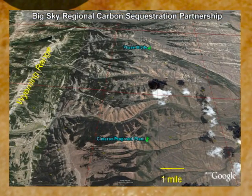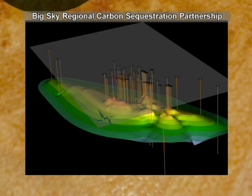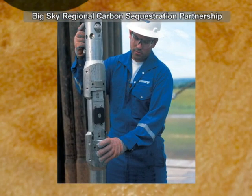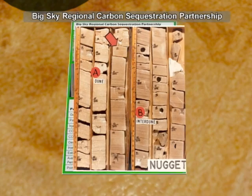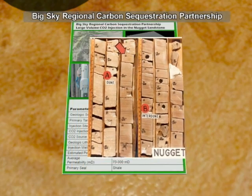The Big Sky Partnership's large-volume sequestration project will inject 1 to 3 million tons of CO2 into the Nugget Sandstone saline formation in southwest Wyoming. The CO2 will come from a nearby gas processing plant and will be injected at a depth of approximately 11,000 feet over a three-year period.